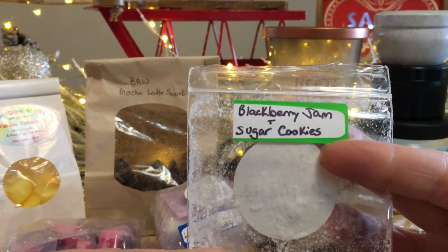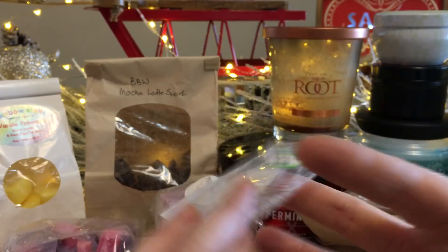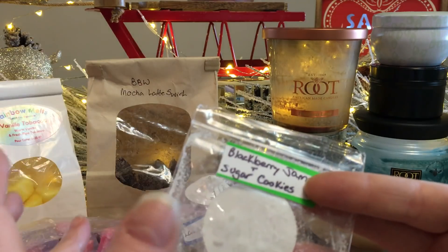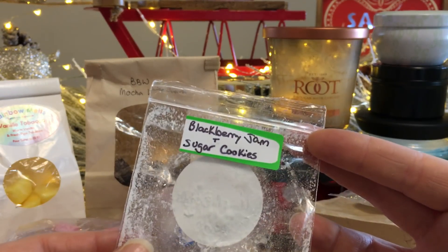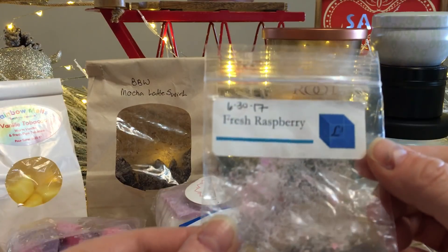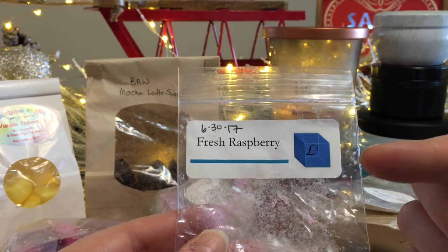Mandala Melts Stitch — described as blackberry jam and sugar cookies. This is wonderful; I would get a loaf of this too. When melting, neither scent overpowered the other — both the blackberry jam and sugar cookies were equally distributed as scent notes in my home. I really enjoyed it and would definitely repurchase.